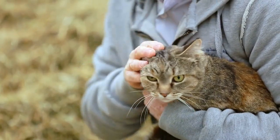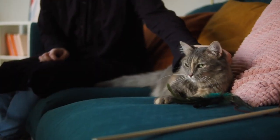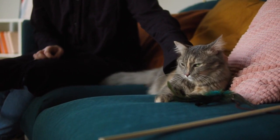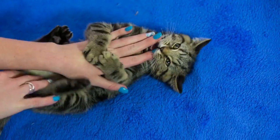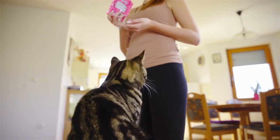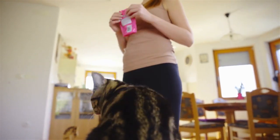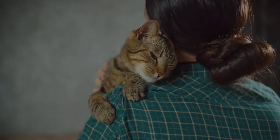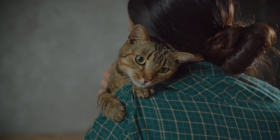Domestic shorthair cats are known for their friendly and outgoing nature. They tend to be sociable and get along well with both humans and other pets, making them a great choice for families with children or multiple pets. However, each cat has its own personality, so spend time with any potential new addition to ensure a good match. With patience and gentle encouragement, you'll build a strong bond with your feline companion.